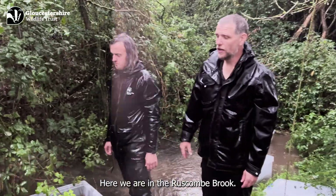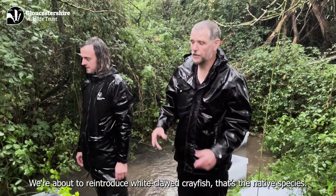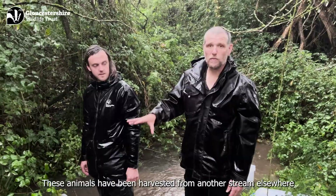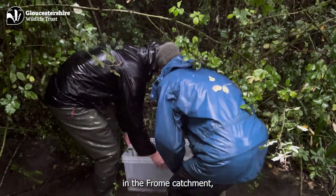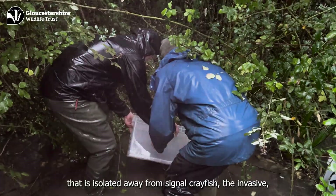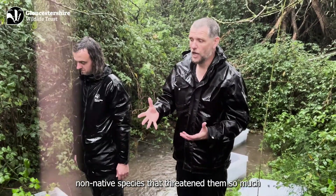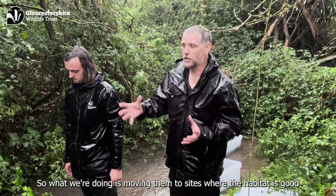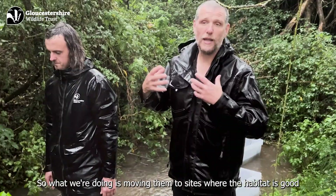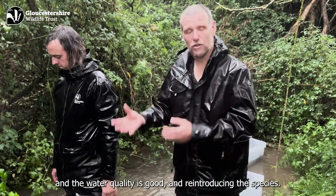Here we are in the Ruscombrook. We're about to reintroduce white-claw crayfish — that's the native species. These animals have been harvested from another stream elsewhere in the Churn catchment that is isolated away from signal crayfish, the invasive non-native species that threatens them so much. So what we're doing is moving them to sites where the habitat is good and the water quality is good, and reintroducing the species.